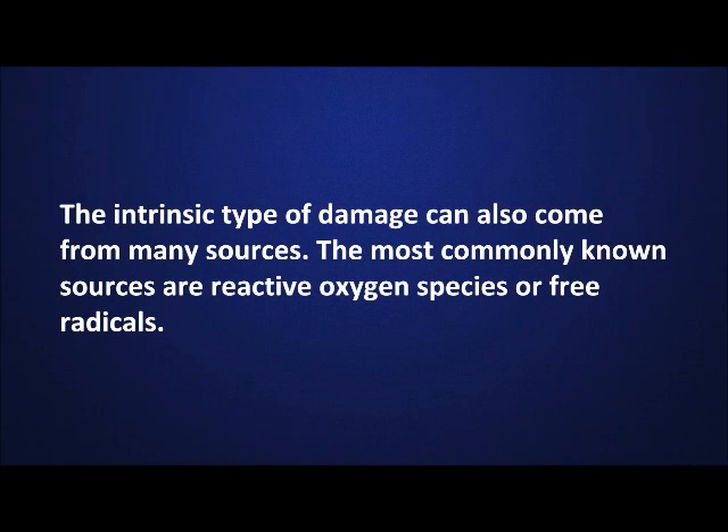The intrinsic type of damage can also come from many sources. The most commonly known sources are reactive oxygen species, or free radicals.